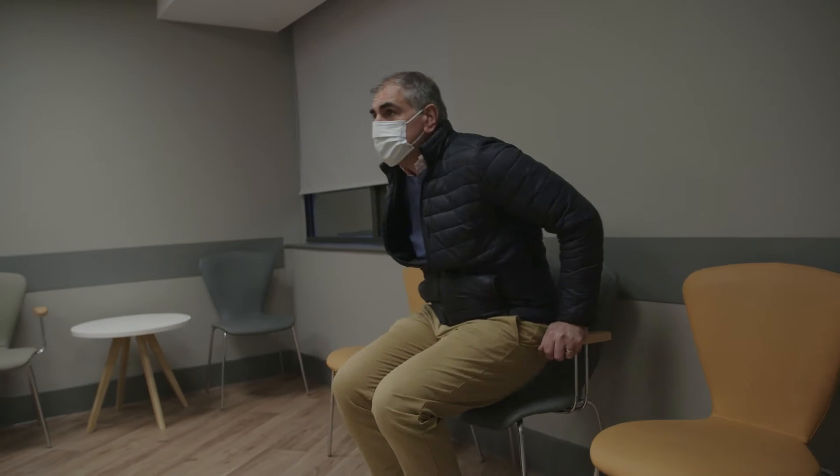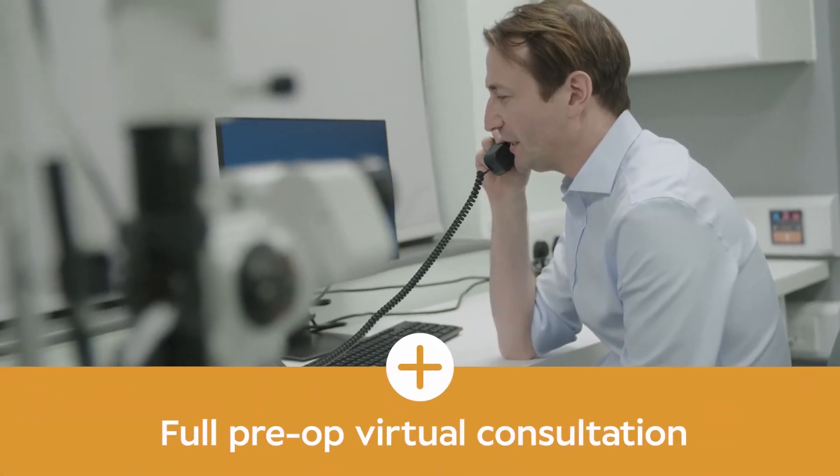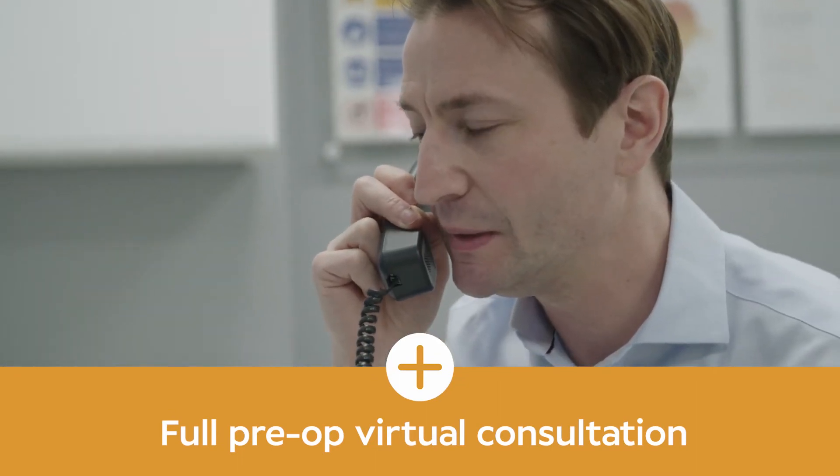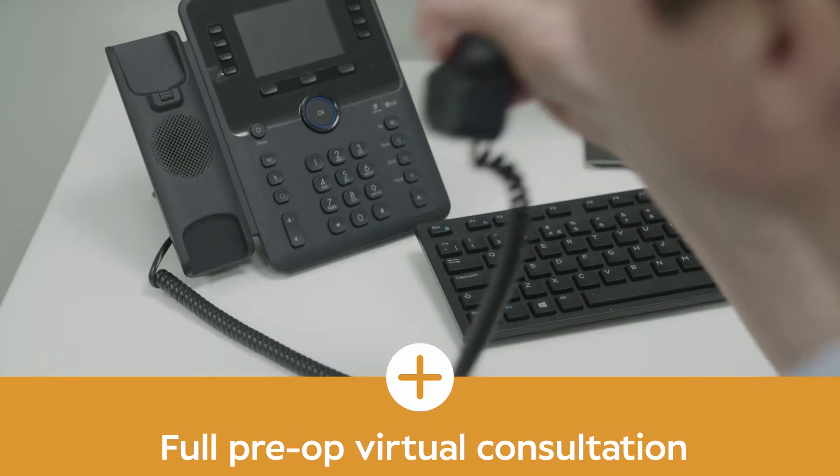All of our patients on our fast-track cataract surgery pathway have already had a full pre-op virtual consultation with one of our ophthalmology consultants on the telephone. We've already received accurate information about your eye examination from your optometrist, and based on this our consultant can have a full discussion about your needs.